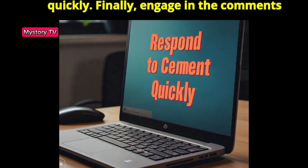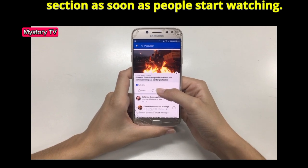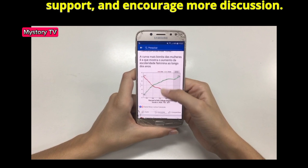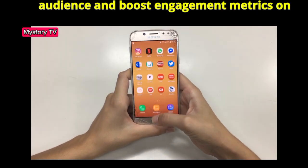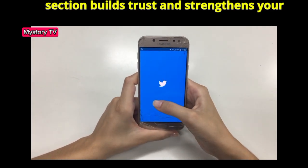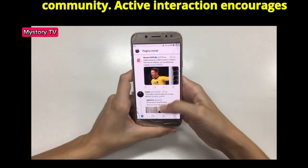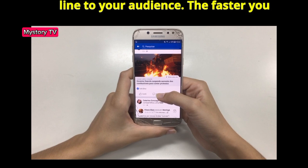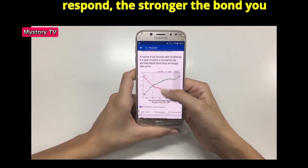Step 7: Respond to comments quickly. Engage in the comments section as soon as people start watching — answer questions, thank viewers for their support, and encourage more discussion. Fast responses show you care about your audience and boost engagement metrics on your video. Engaging in the comments section builds trust and strengthens your community. Active interaction encourages more viewers to comment. Think of comments as a direct line to your audience — the faster you respond, the stronger the bond you create.